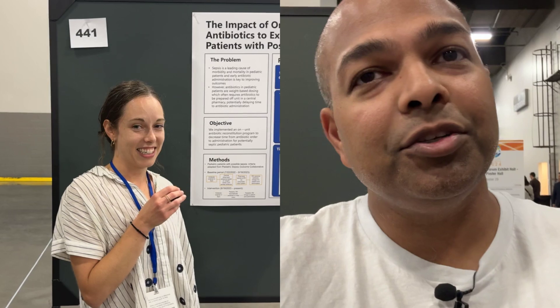Hi everybody, this is Venk with Always on EM. I'm in Vegas scouting out interesting research and I happened upon Rachel. I'm really excited to introduce you. Rachel, do you mind sharing a little bit about who you are and introduce us to your work?